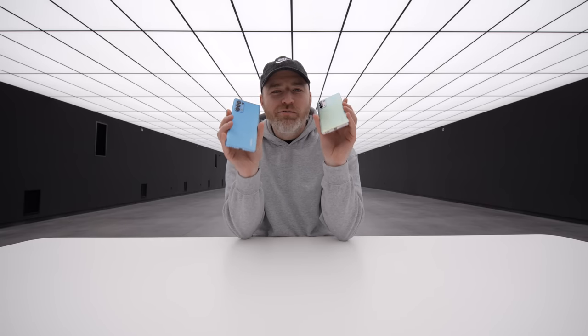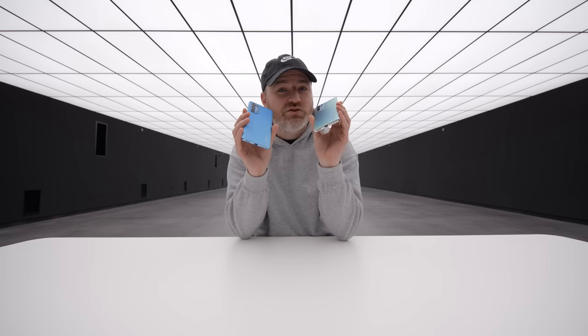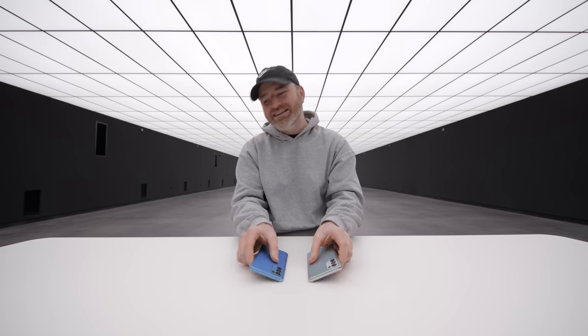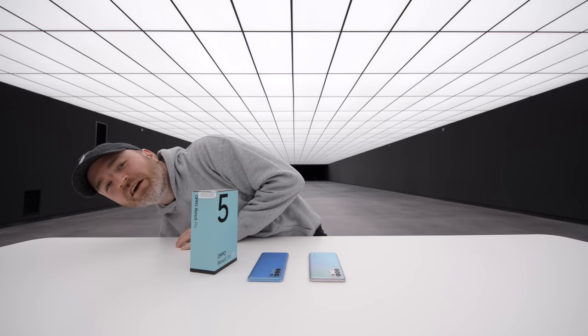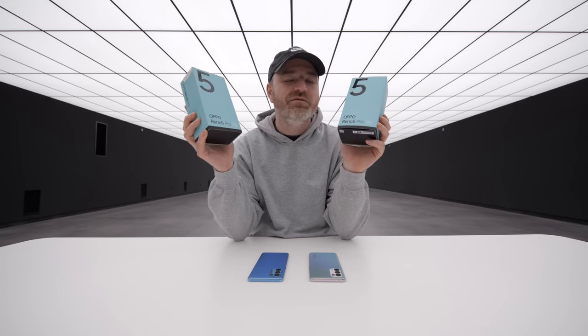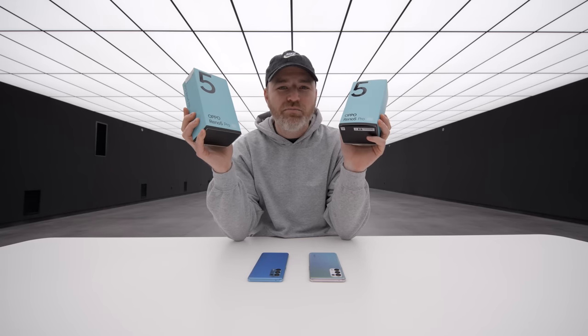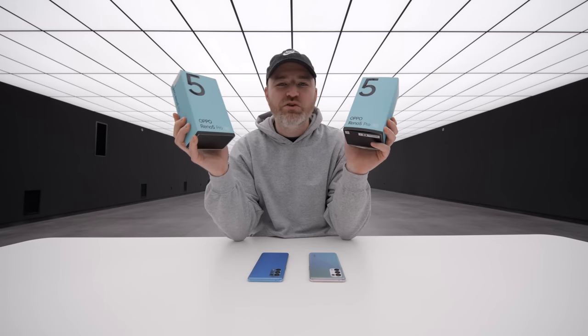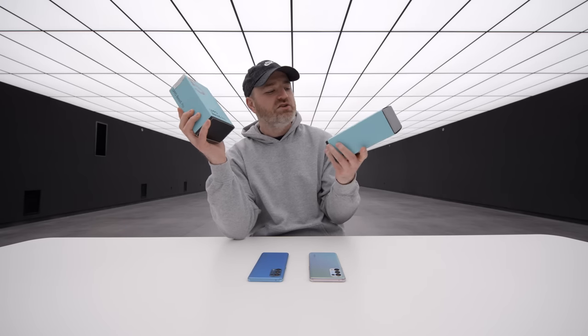So there you have it — that is the Oppo Reno 5 Pro unboxed here on the channel. As I said at the beginning, you have a chance to win one of four of these devices. Head over to Twitter and tweet at Unbox Therapy with the name of the superhero I referenced in this video. I will randomly pick four people to win an Oppo Reno 5 Pro. Good luck.